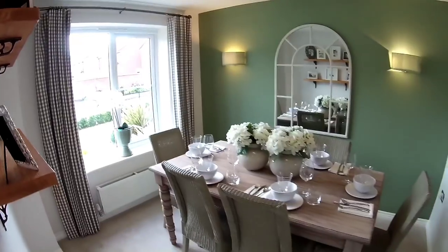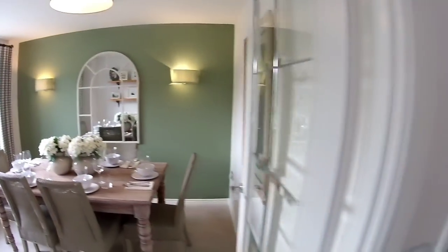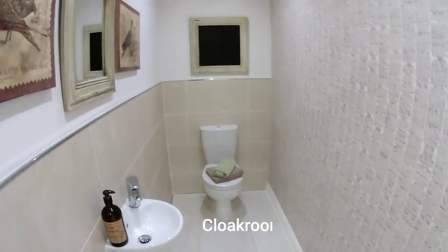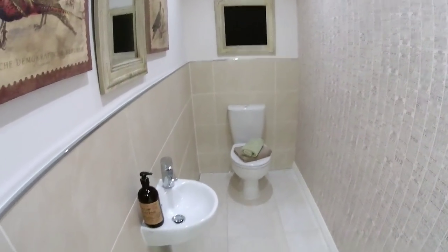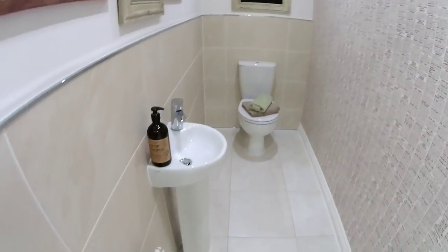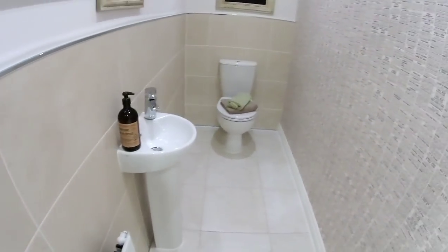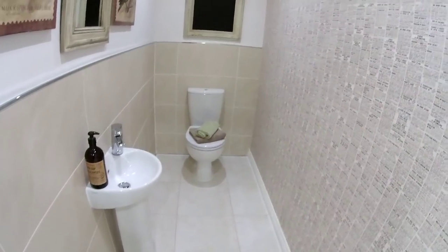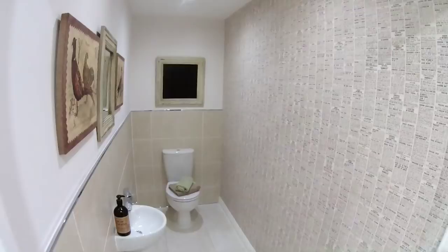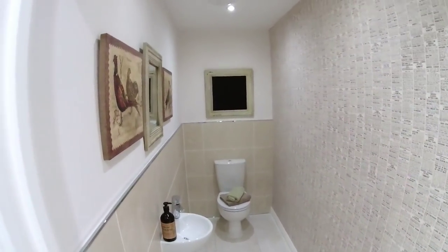I'll open this door for you Steve — it's the WC. So we've got a WC. That's quite a deep one, it goes right back. It's 2 metres 6 — same width as the dining room. There's a little radiator here. You could have your coats hanging here, your wellies lined up so they're not in the hallway. Very good.